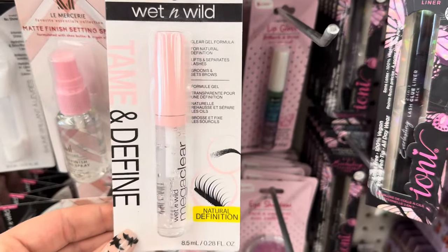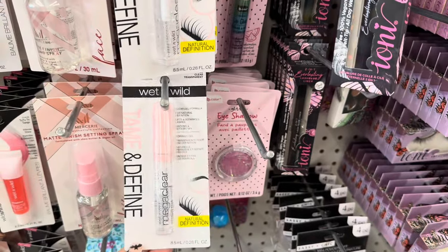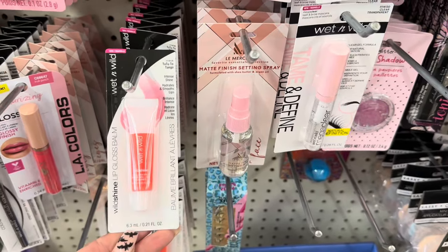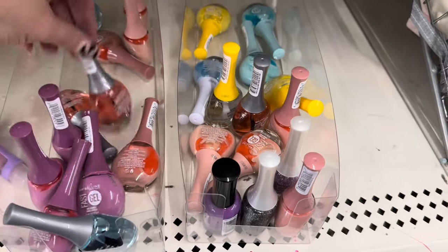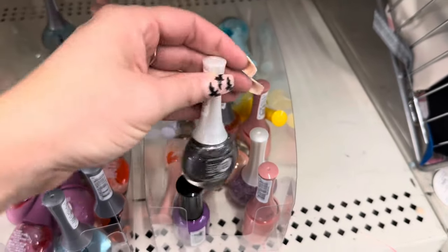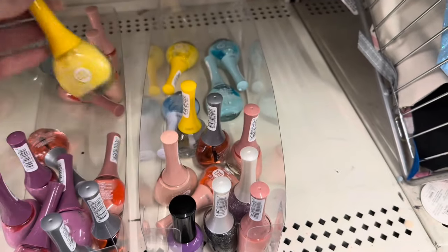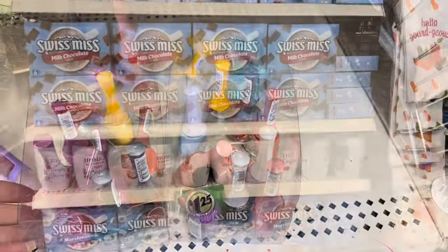They also have Tame and Define eyebrow gel by Wet and Wild — you can use it for your lashes too — definitely new. There's Wet and Wild Lip Gloss Balm in clear and an orangish-red color. They have a ton of Maybelline Fast Gel Nail Polish, which is such a great deal for $1.25 — usually Maybelline nail polishes are more at Walmart. I love the silver glittery and the purple glittery. They also have pale pink, a really fun yellow, a pretty sky blue, and a more teal blue.